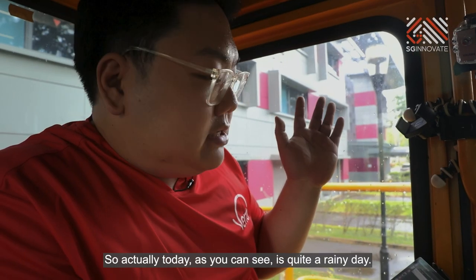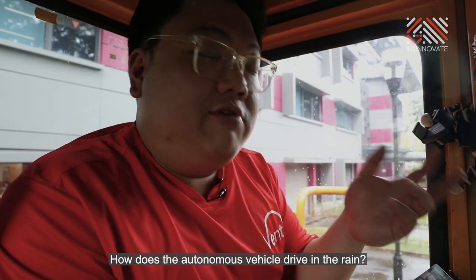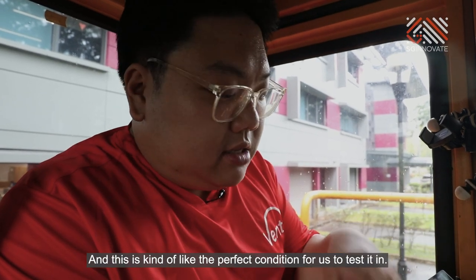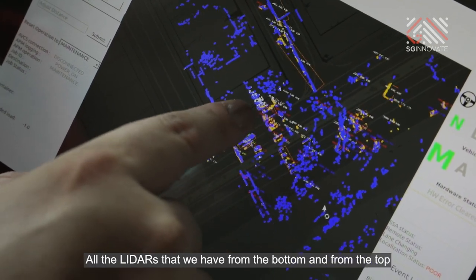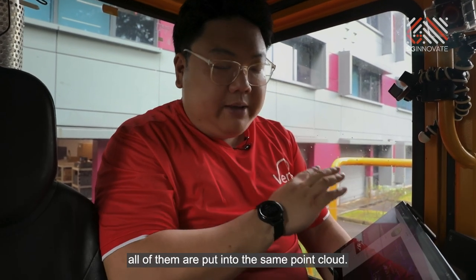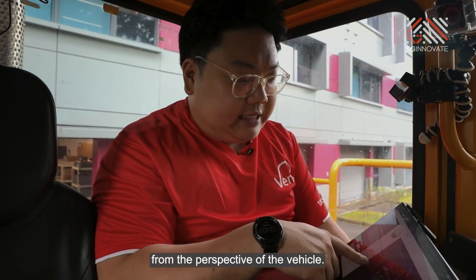Today, as you can see, it's quite a rainy day. How does an autonomous vehicle drive in the rain? This is kind of the perfect condition for us to test it in. Currently, what we are seeing on the screen — the blue dots are actually the returns from the LIDAR. All the LIDARs that we have, from the bottom, from the top, all of them are put into the same point cloud. And then we visualize it from the perspective of the vehicle.